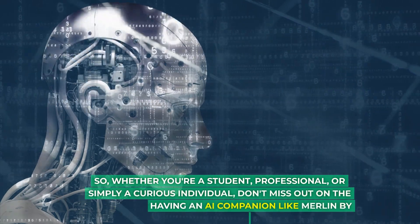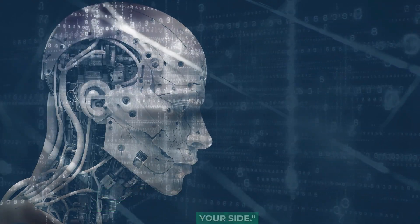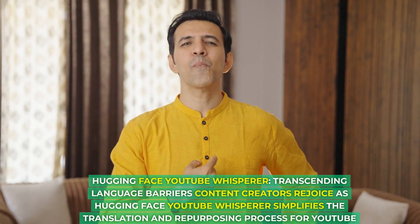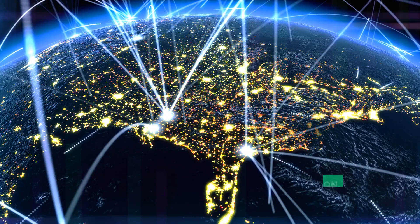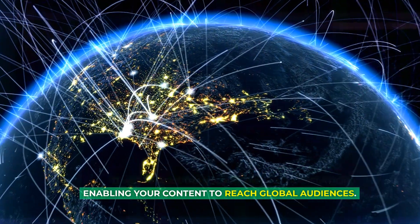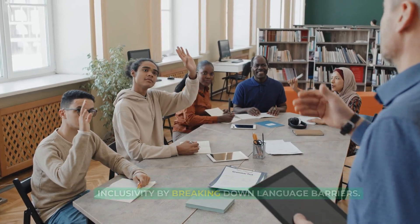Whether you're a student, professional, or simply a curious individual, don't miss out on the benefits of having an AI companion like Merlin by your side. Hugging Face YouTube Whisperer simplifies the translation and repurposing process for YouTube videos. It automates transcription and translation, enabling your content to reach global audiences and supporting cross-cultural learning and inclusivity by breaking down language barriers.